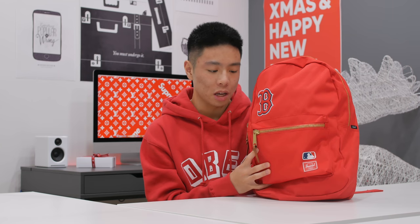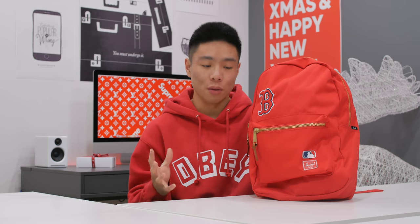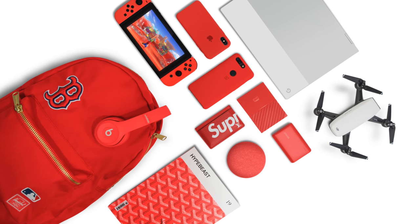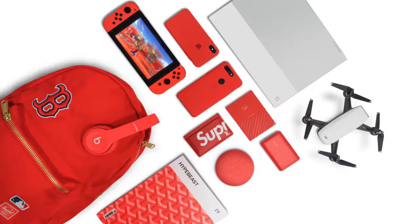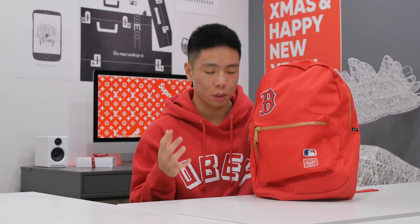What's up guys, it's Justin here and today I've got another 'What's in my Tech Backpack' episode. I'm very excited to bring this to you because there are a lot of cool items. Since it is the holiday season it follows a red theme, and I really like to blend the colors together. A lot of these items will also make perfect gifts and stocking stuffers, or if you just want to get them for yourself or add them to your wish list.